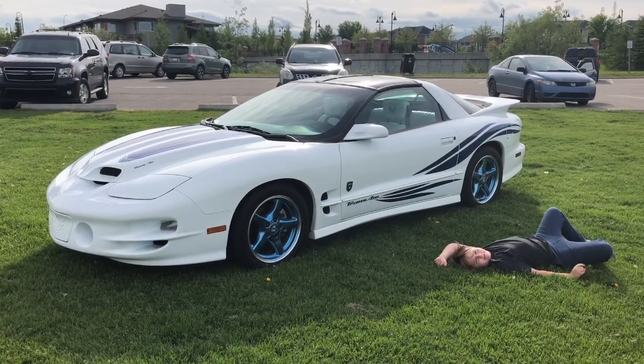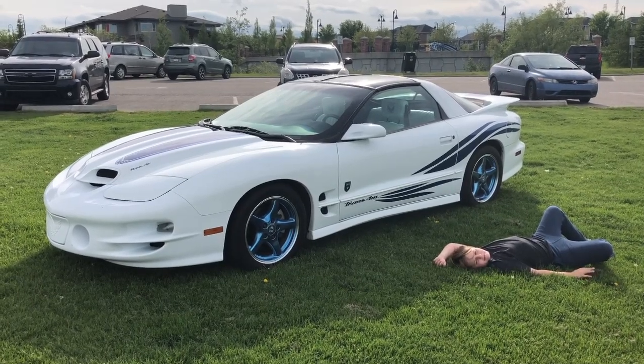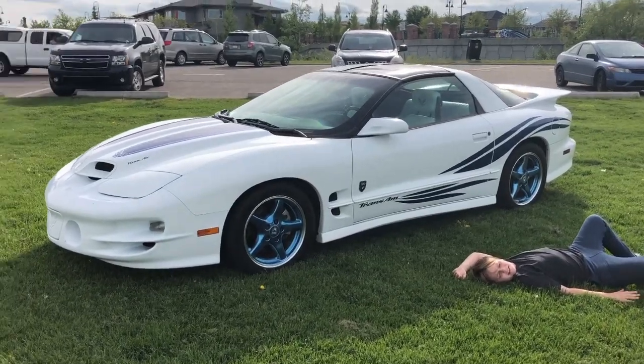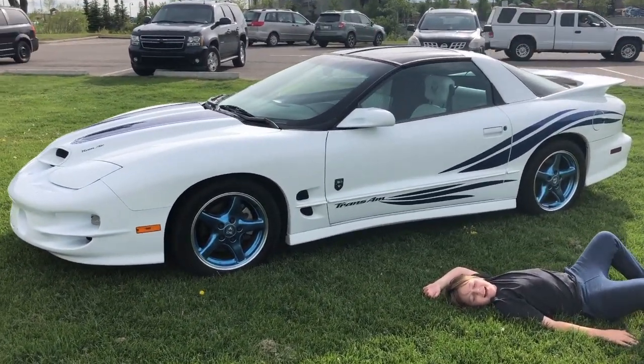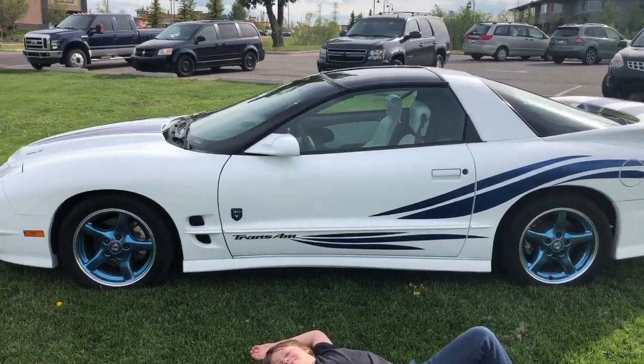Welcome to the overview of my 1999 Pontiac Trans Am 30th Anniversary Edition. This car is number 1321. It's one of 100 coupes of its kind for the Canadian market, and they made 1600 total for the North American market.